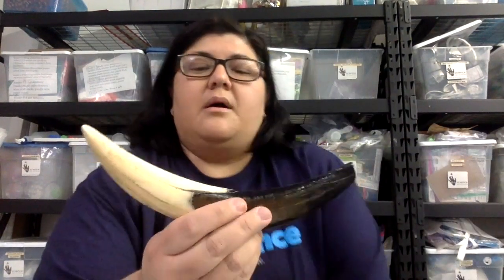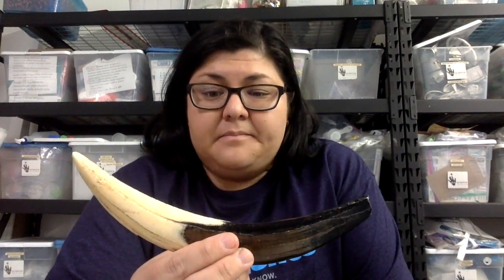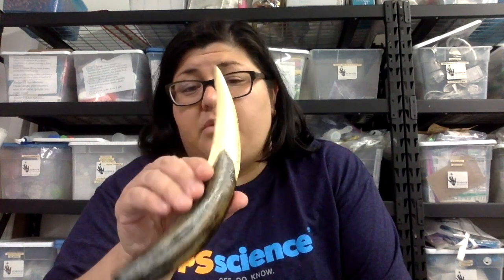This tooth belongs to something called the Smilodon Fatalis. I wonder what that could look like — must be something with a big sharp tooth, right? This is the Smilodon Fatalis, or a model of it. They got the Fatalis part right. Smilodon makes it sound so happy, but Smilodon actually means knife-shaped tooth. So 'fatal knife-shaped tooth' makes a lot of sense.